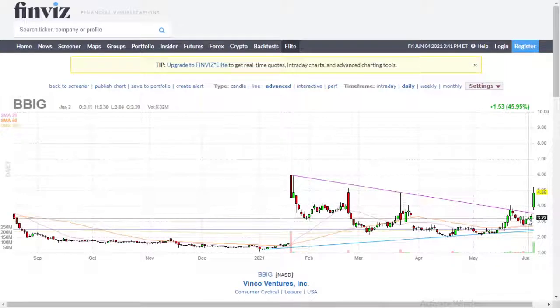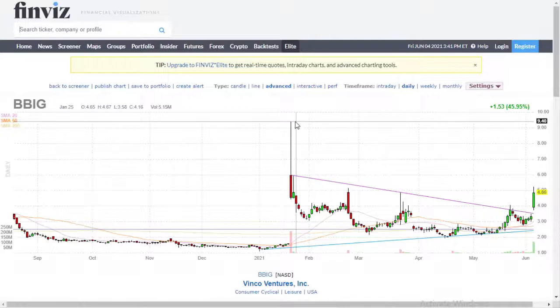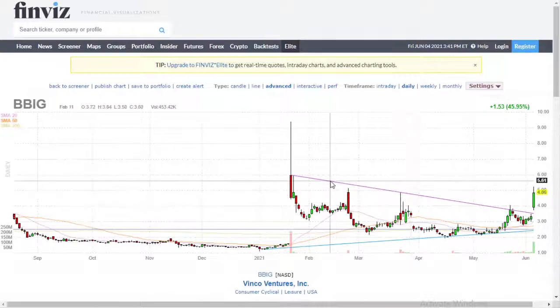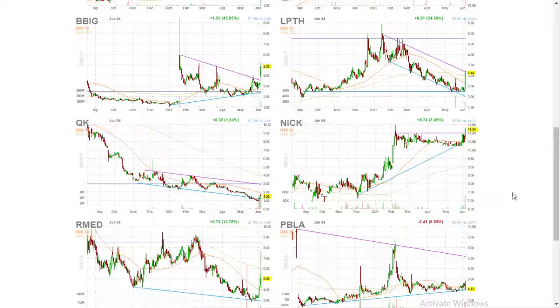And we're now above that magenta trend line. So what can happen — it's not guaranteed — but what can happen is this will drop back down to about here where resistance becomes support and then start going back up. The nice thing about this one is in January it got all the way up to about nine-fifty, nine-forty. So it could do it again if it has a strong push. You could technically buy in here and then ride it up to there. But again, that's your decision. You've got to do a deeper dive into the stock, into the company.